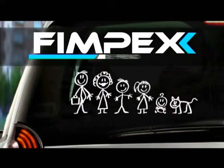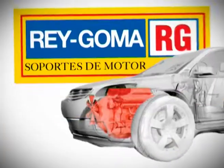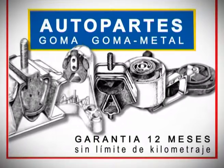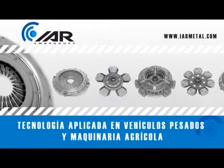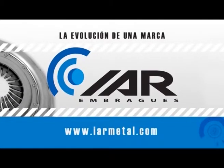FIMPEX, productos de Ferenor. Rey Goma, desde 1938 fabricando autopartes de goma y goma metal de alta calidad. Garantía de 12 meses sin límite de kilometraje. Embragues IAR, constante evolución y liderazgo. Tecnología aplicada en vehículos pesados y maquinaria agrícola. Embragues IAR, la evolución de una marca. IARMETAL.COM.